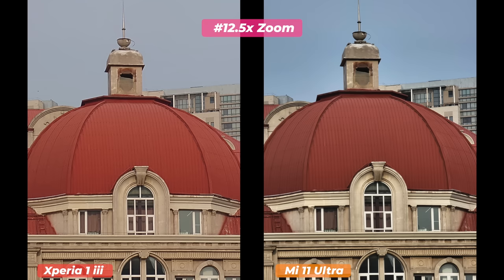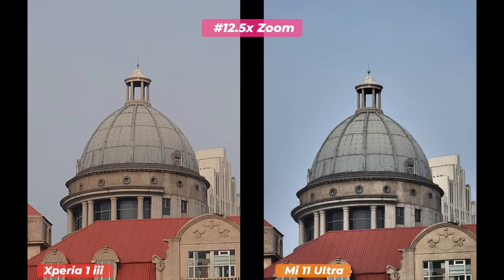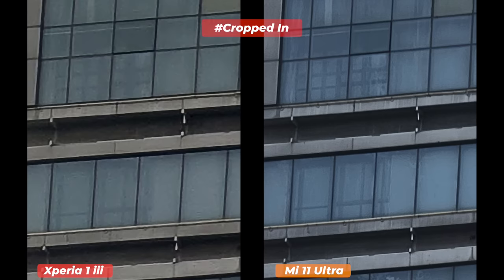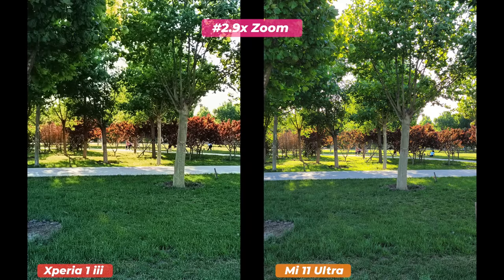At 12.5x zoom — the maximum for the Sony Xperia 1 Mark 3 — the limitations become apparent. A 12-megapixel sensor competing against a flagship 48-megapixel sensor with a periscope lens was always going to be difficult. Both have OIS, but the Mi 11 Ultra's periscope aperture is f/4.1 versus the Xperia's f/2.8. Despite higher expectations for the Xperia, the Mi 11 Ultra performed better — sharper images with more details, better texture and shadow processing, and superior tonal contrast.